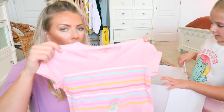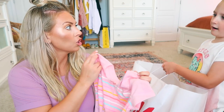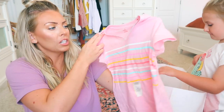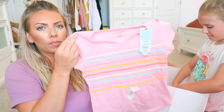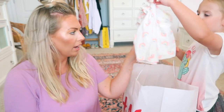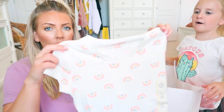So this is from Cat & Jack at Target — she didn't remember where it was from! We got this cute little Cat & Jack t-shirt. I think this was on sale for five dollars — it says six dollars but I think they had a little bit of a sale.